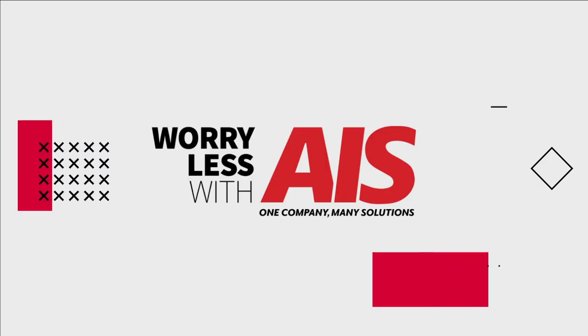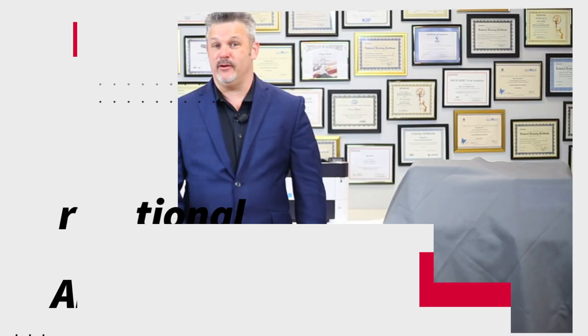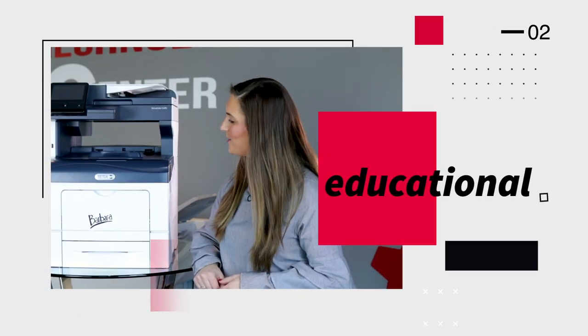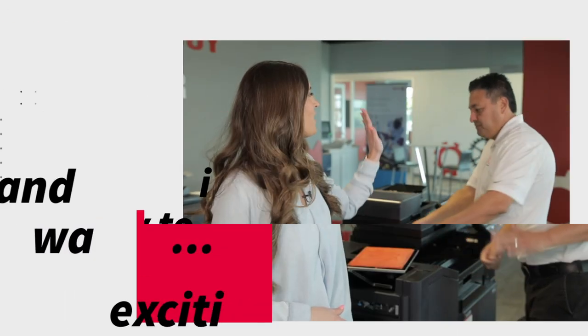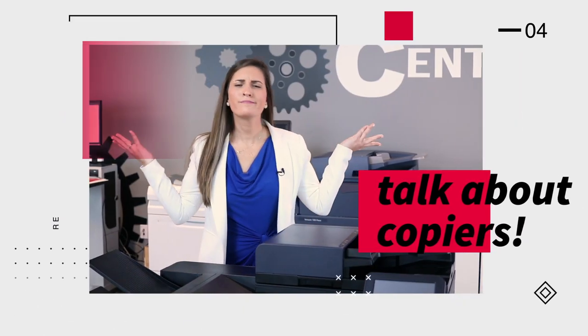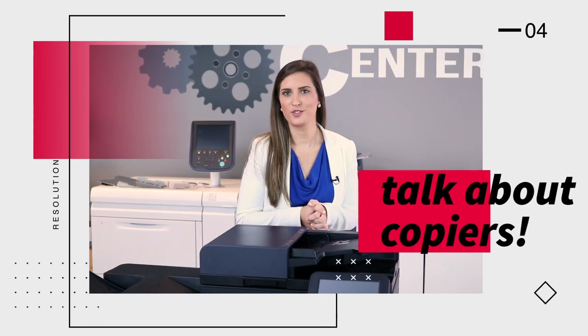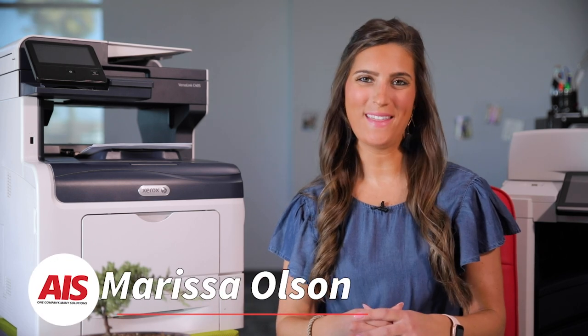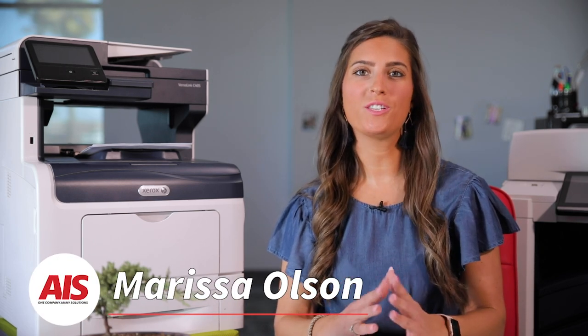Xerox is a household name in the copier industry, but how much does one cost? Stick around to find out. Hey y'all, I'm Marissa with AIS. So the golden question everybody wants to know is how much does a Xerox cost? And my answer is, it depends.